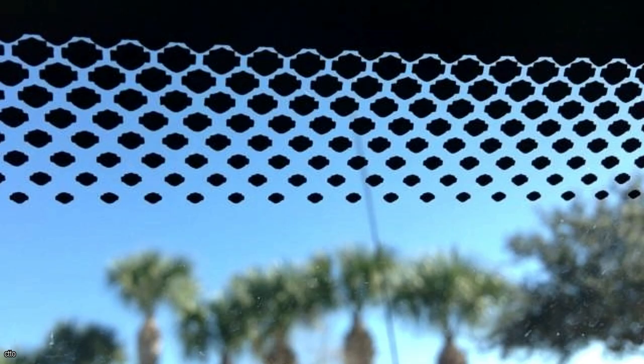Have you ever wondered why there are black dots on your windshield? We always assumed that radio transmissions had a useful purpose, but we were proven wrong yet again. The black dots are known as frits, and they serve two purposes. First, the frits form an etched surface to which the adhesive that keeps the glass and frame together sticks. Second, they distribute heat in a gradient around the glass's edges to prevent cracks and protect the adhesive from UV rays.